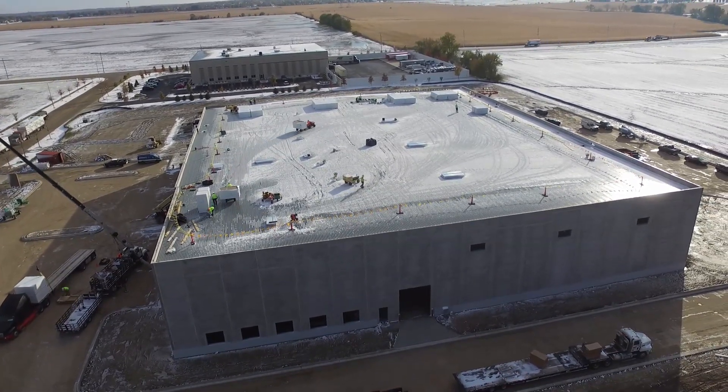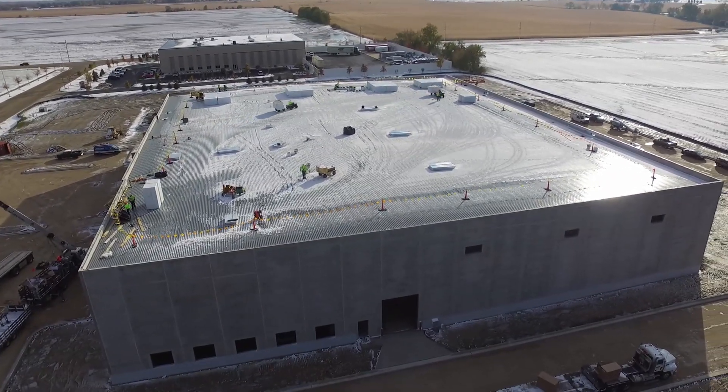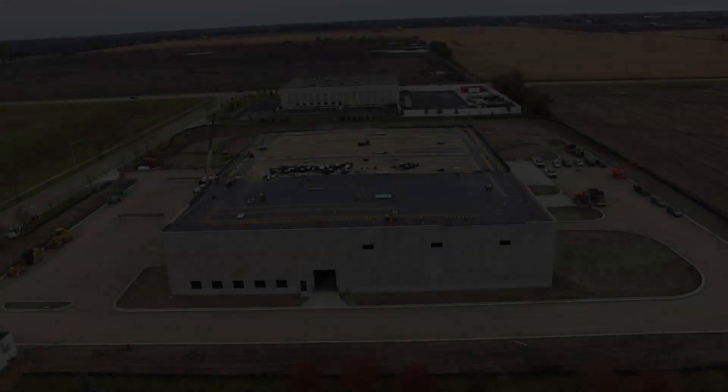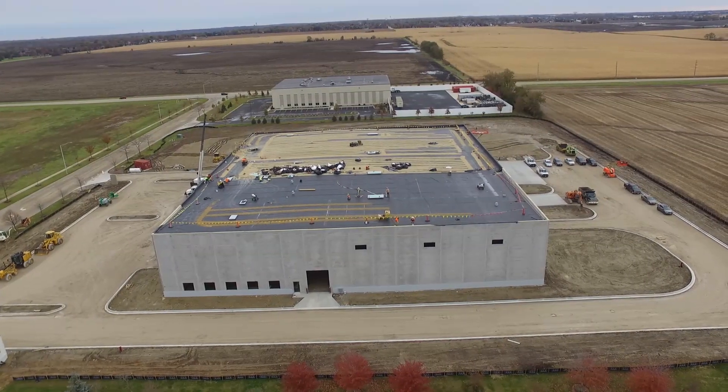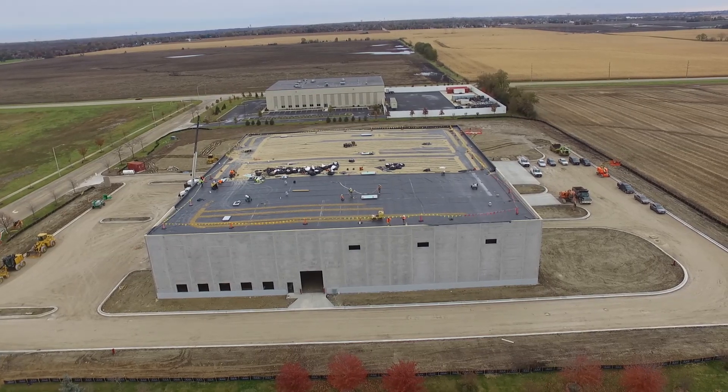As promised from our last video, today I'm excited to say that with only 50 days into this project, the roof is complete. I'm happy to say that products used on this roof are from production machines that Quad Plus has designed.